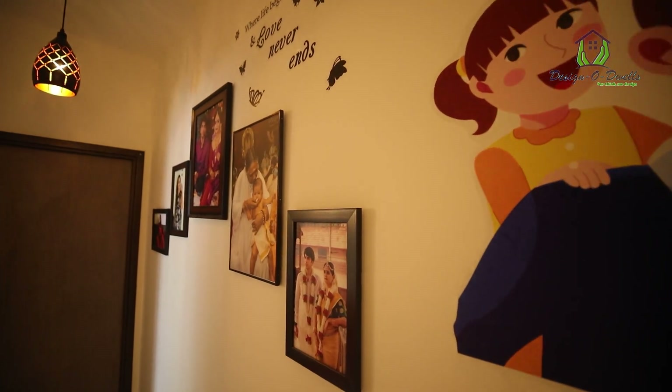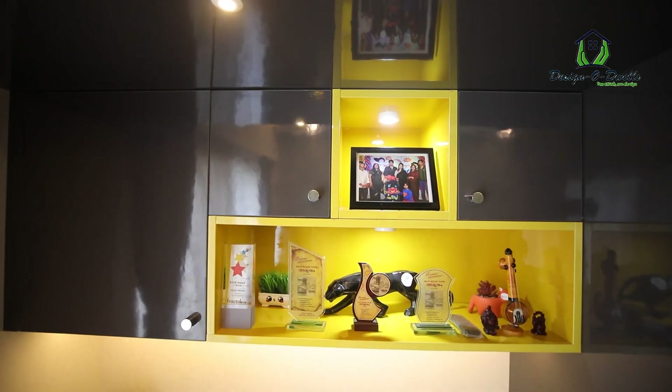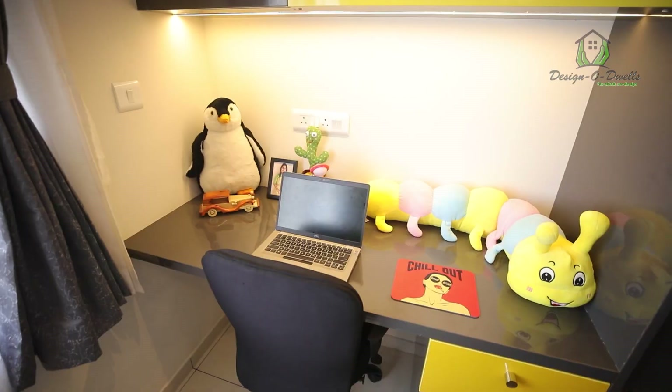For the master bedroom we wanted something a little dark. Usually people go for white laminates, but we wanted something very dark — grey and yellow colour laminates. The entire cupboard is covered with grey and yellow colour cabinets. We also wanted a study table in the master bedroom as well.